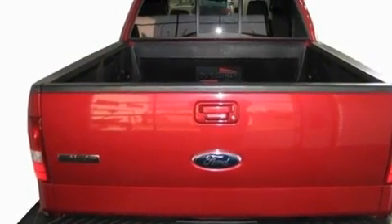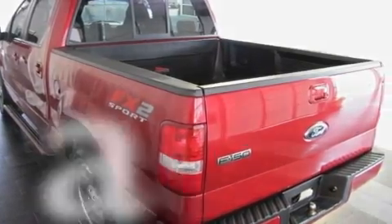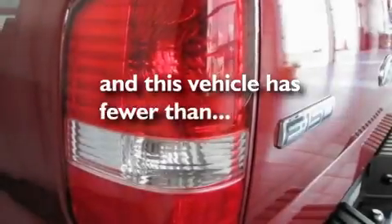Additional features include a low-tire pressure indicator, disc brakes with an anti-lock braking system, a passenger side airbag, and this vehicle has fewer than 52,000 miles on the odometer.